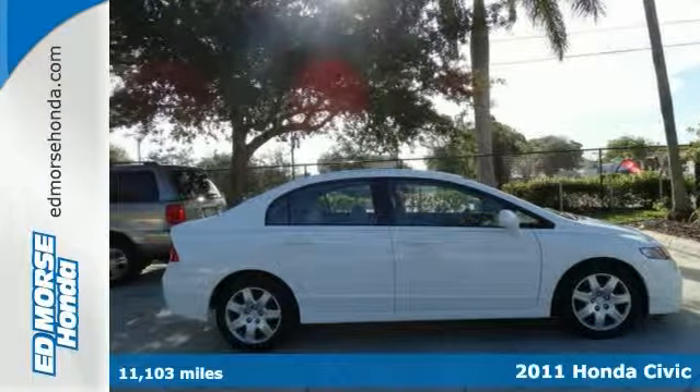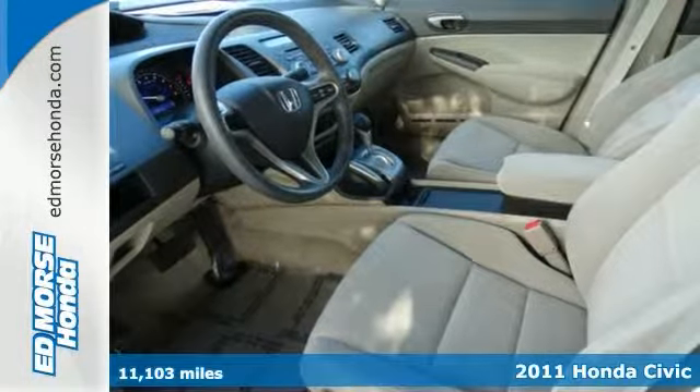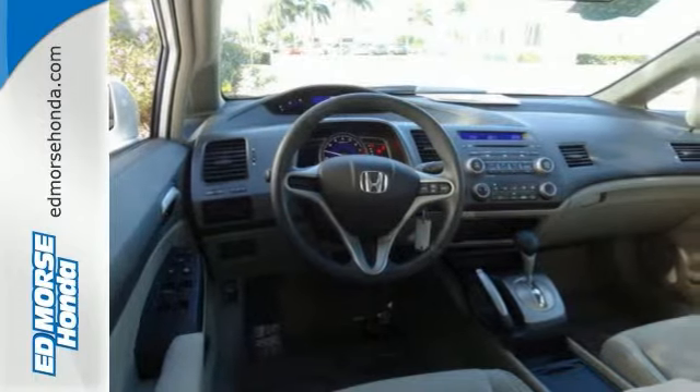Feast your eyes on this white certified 2011 Honda Civic LX that comes with two warranties. This sedan has had only one previous owner — it just doesn't get much better than that.